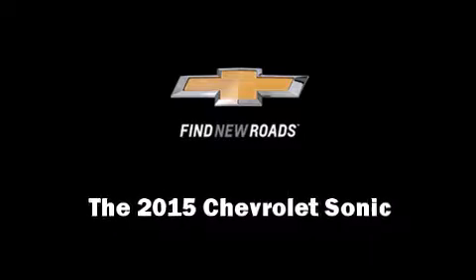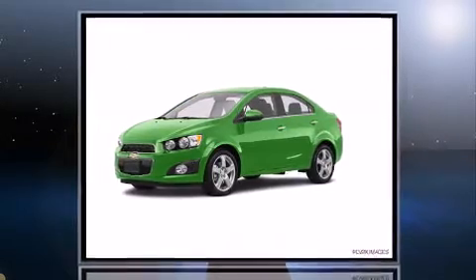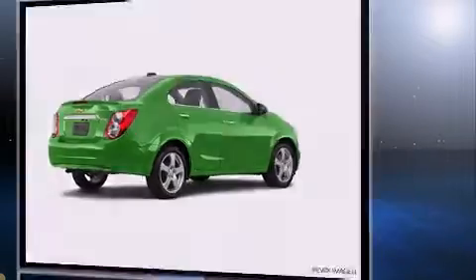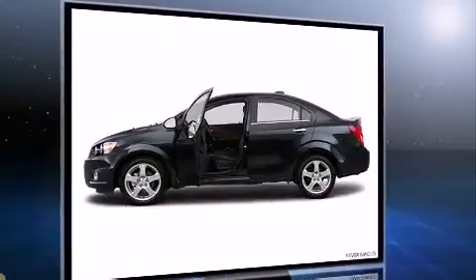Discerning drivers will appreciate the 2015 Chevrolet Sonic. This four-door, five-passenger sedan is ready to drive off the showroom floor. It features an automatic transmission, front-wheel drive, and a 1.8-liter four-cylinder engine.